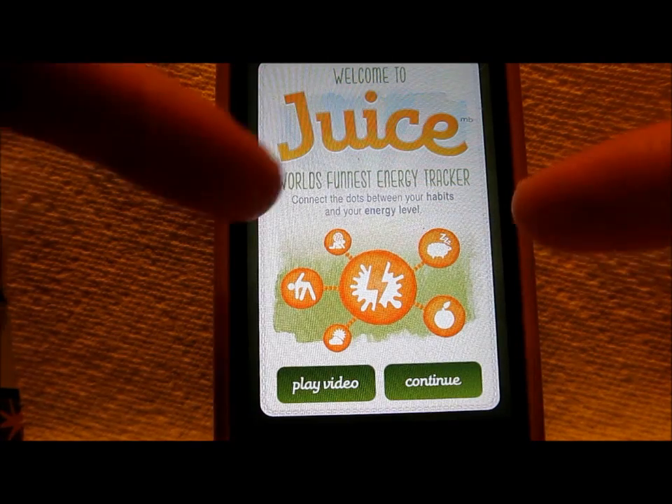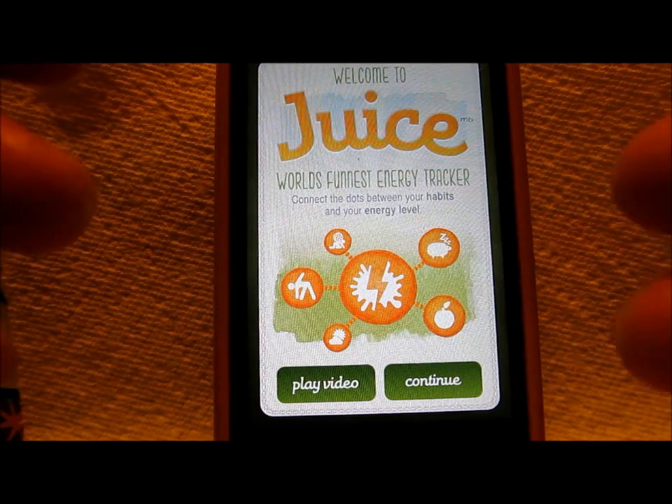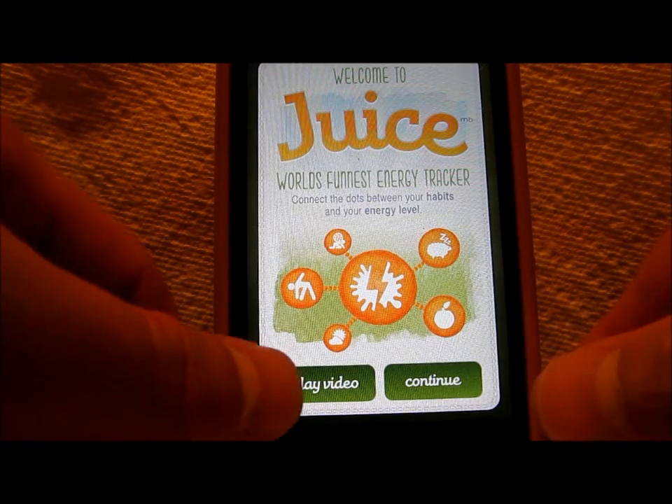Basically, the little tagline here is connect the dots between your habits and your energy level. It's almost like a personal energy diary that you use to help keep track of your highs and your lows, and what helps and what doesn't. I'll show you the little video to get started.